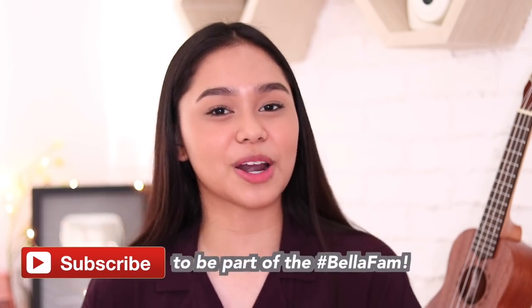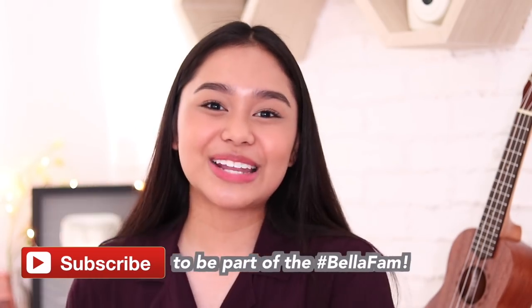So make sure to subscribe to be part of the hashtag BellaFam, and to get notified whenever I upload a new video, make sure to click the bell button right beside the subscribe button. So yeah, without further ado, let's just get started.